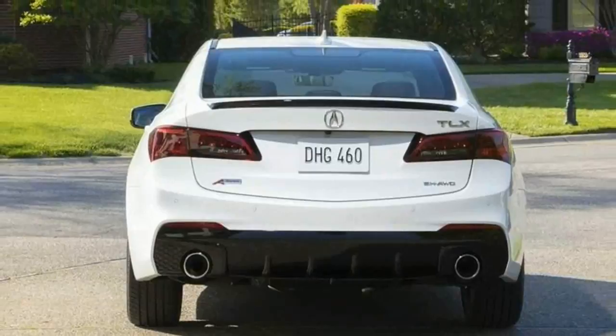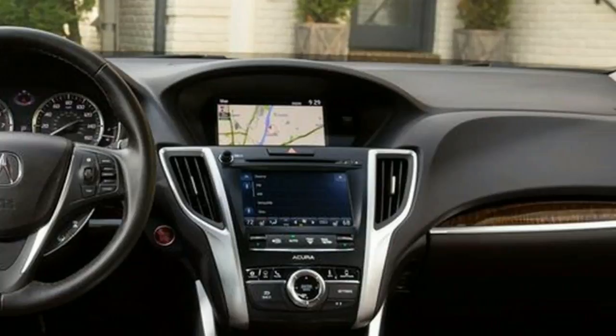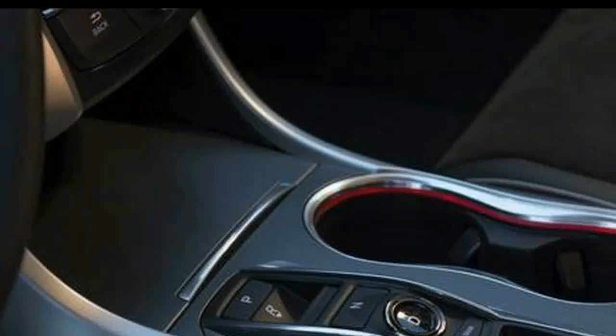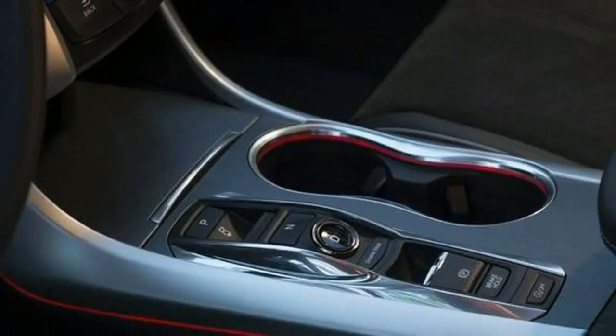For the Acura faithful, all the brand's acronyms are available — Acura P-AWS All-Wheel Steering, alongside Super Handling All-Wheel Drive, or SH-AWD, the latter only available on V6 models. You could conceivably buy a TLX A-Spec P-AWS SH-AWD. Hopefully the trunk lid will fit all those letters.